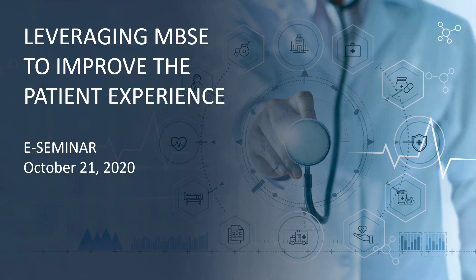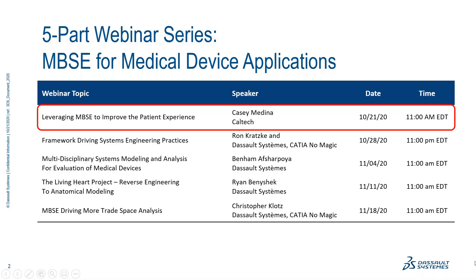Hello and welcome to our webinar, Leveraging MBSE to Improve the Patient Experience. My name is Michael Gans, Senior Program Manager for Life Sciences at Dassault Systèmes, and I'll be moderating this session. This is the first webinar in our five-part series, Model-Based Systems Engineering for Medical Device Applications, in which we cover numerous topics we hope will advance your MBSE practices.